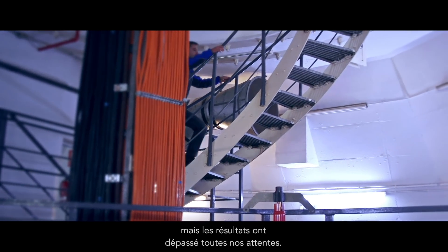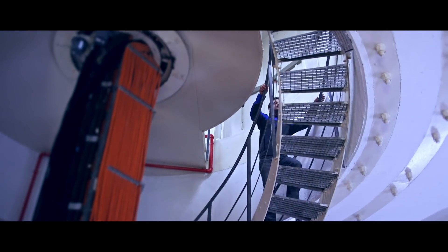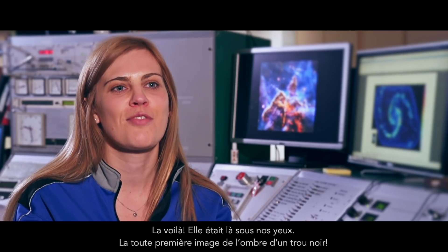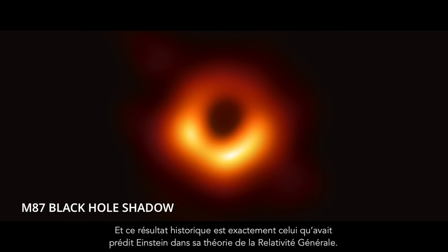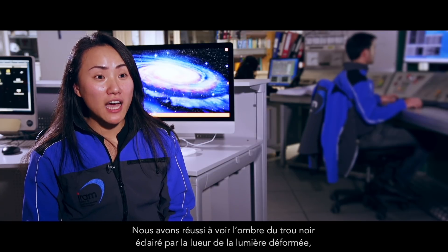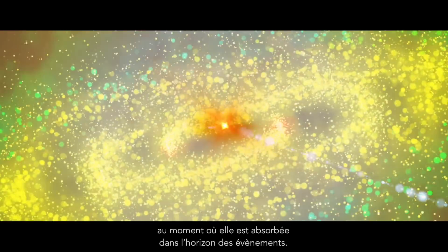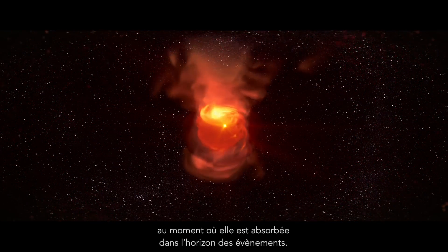But the results really exceeded all of our expectations. We got it — it was there right before our eyes. The very first image of a black hole shadow. And this historical result is exactly what was predicted by Einstein's theory of general relativity. We actually managed to see the black hole shadow illuminated by the glow of the warped light as it gets sucked into the event horizon.